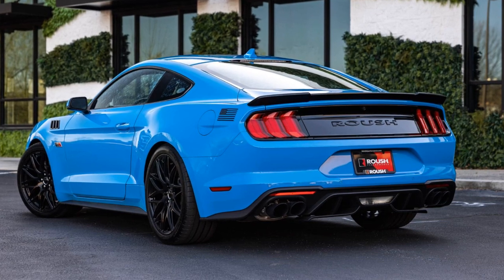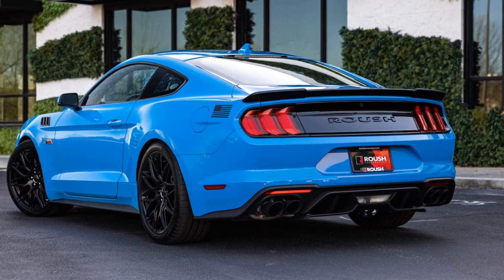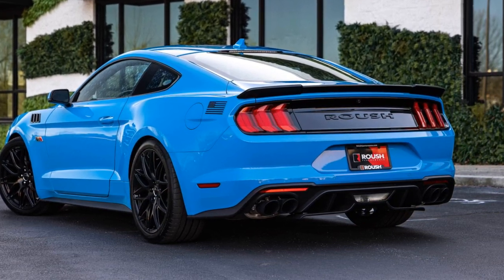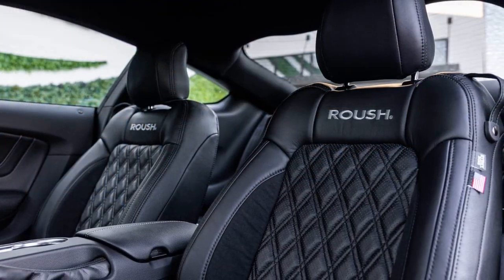As a consideration, owners of the previous generation Mustang may find this package appealing for track-focused driving. It could be a worthwhile investment for those who prioritize performance on the track and appreciate the benefits of adaptive suspension and other track-oriented features.